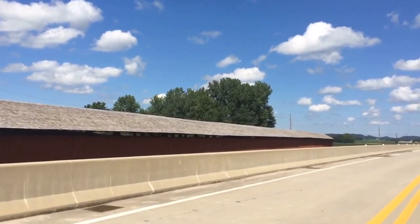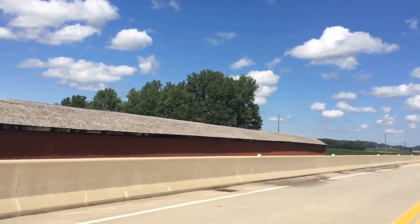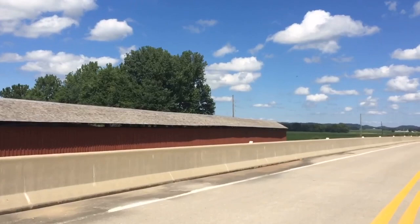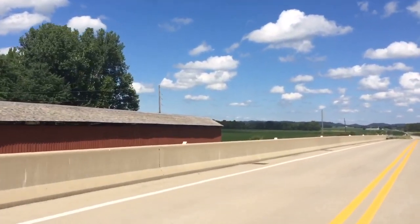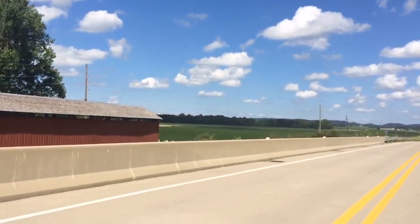Just how big, you ask? The roof alone is a whopping 462 feet long. To put this in perspective, a football field is 360 feet long, so the roof is 102 feet longer if you're doing the math.